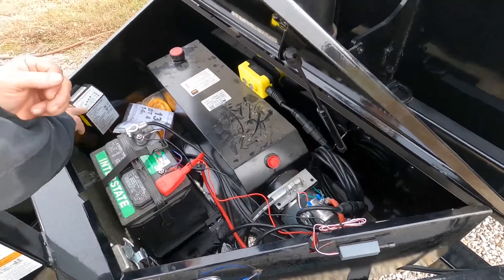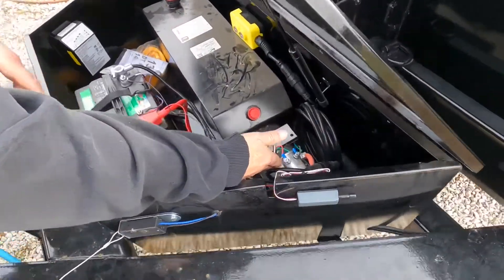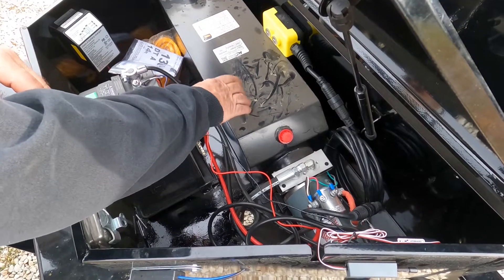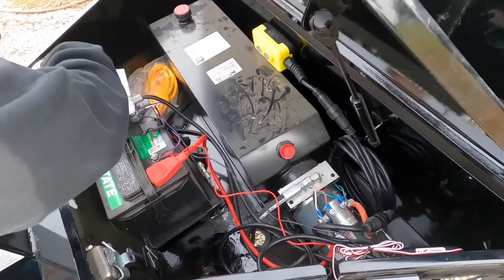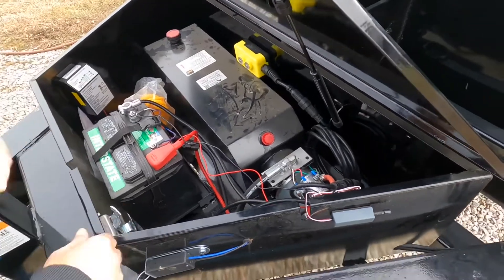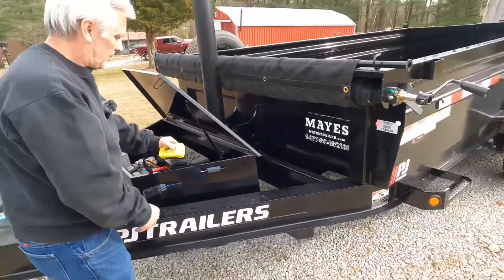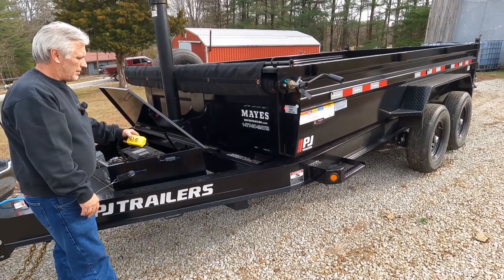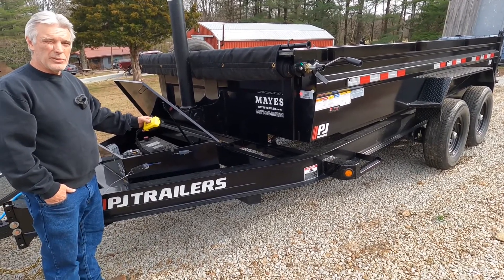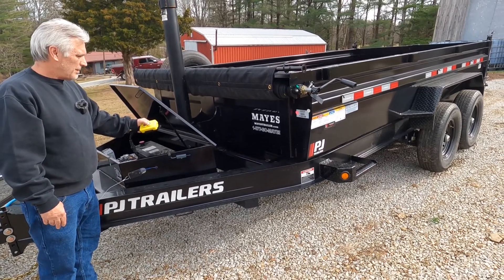They come with an Interstate battery — 550 cold cranking amps. You have a recharger here, it shows your amount of charge on the other side. There's a 110 hookup, the pump, and a metal tank for the hydraulic fluid. Whether a metal tank ends up being better or worse than plastic, we'll find out. It also comes with a rope for the tarp if you want to pull it yourself. The remote that comes with it has gravity down — that way it's not using your battery to lower the trailer.